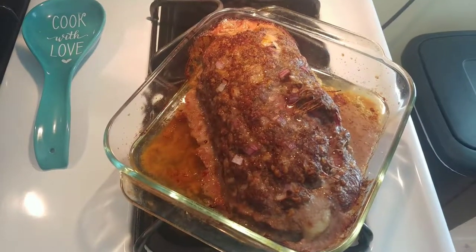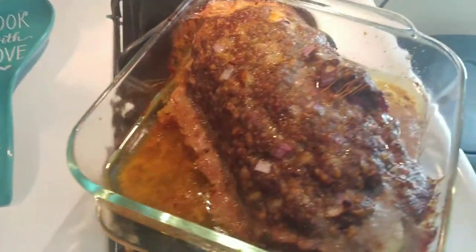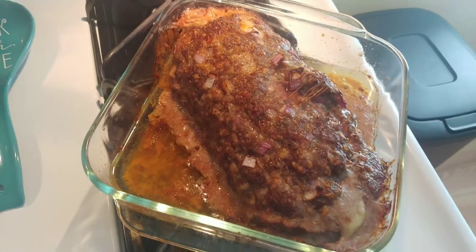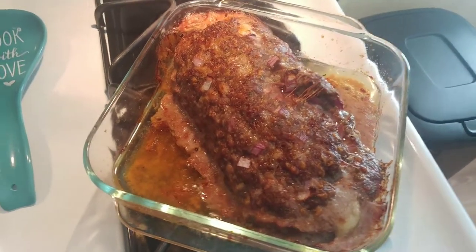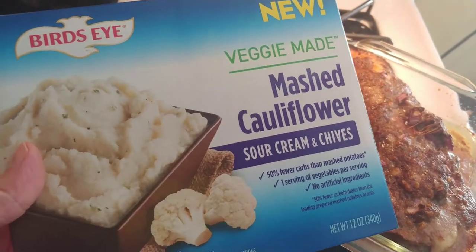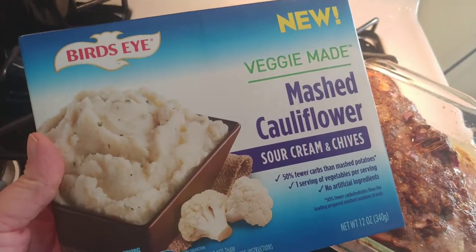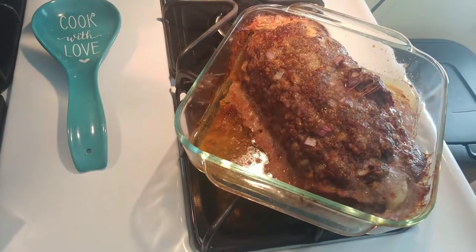This is my meatloaf. It's kind of ugly — it's really fatty, but that's good I guess. I'm going to have some of this and pair it with some mashed cauliflower. I'm excited to try it. It smells really good.